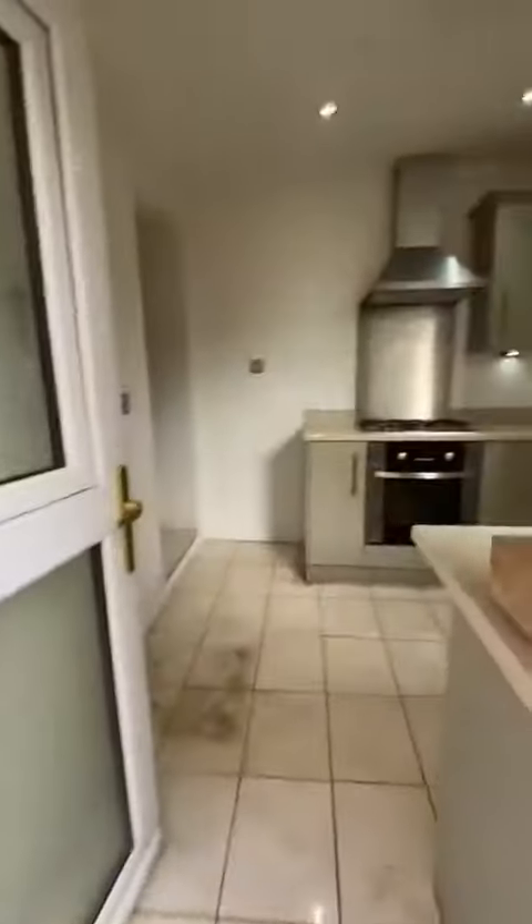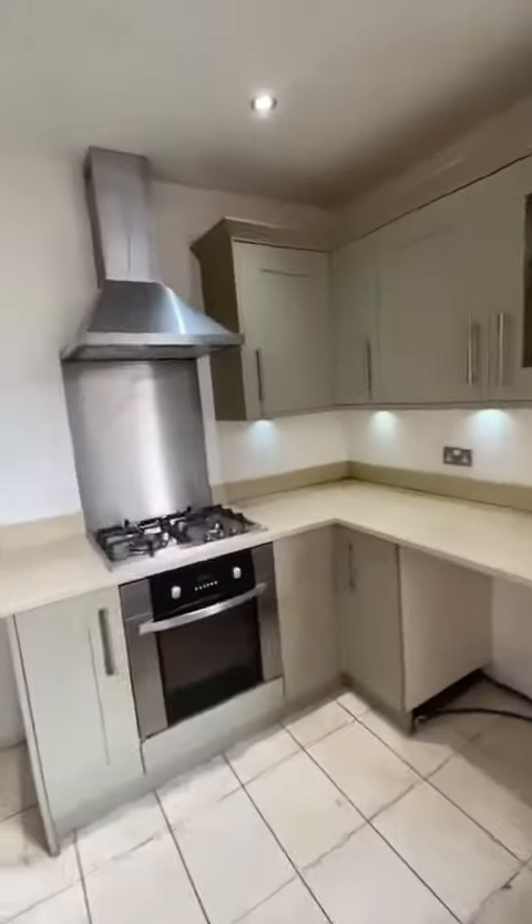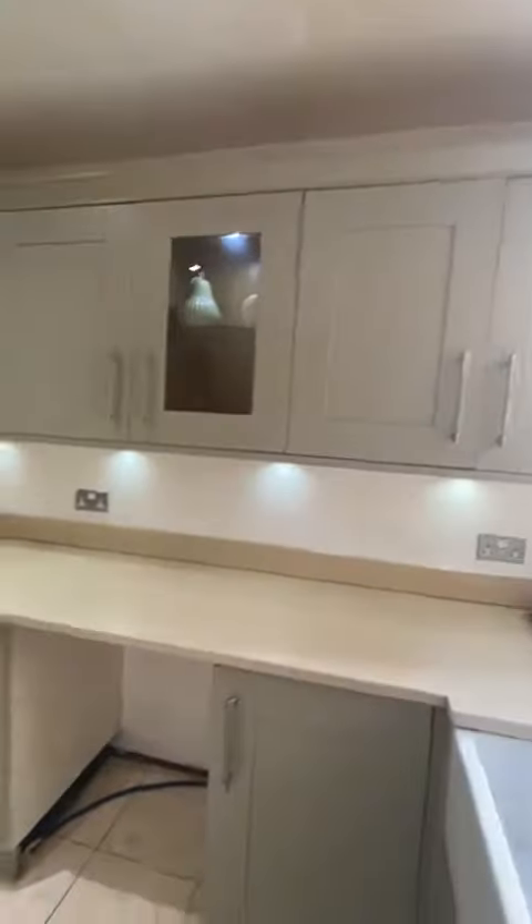Just heading back through the property, we'll head up the stairs where we'll find three bedrooms and a large bathroom suite. There's also understairs storage just there.